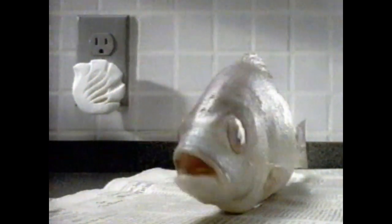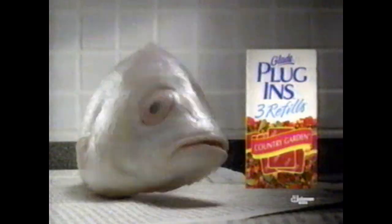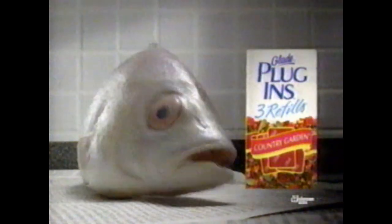Hey lady, isn't it about time to change that Glade Plug-Ins refill? Refill your Glade Plug-Ins every 45 days to keep your home Glade Fresh. Plug it in, plug it in.